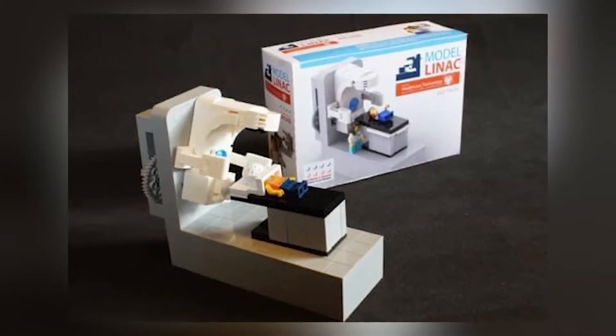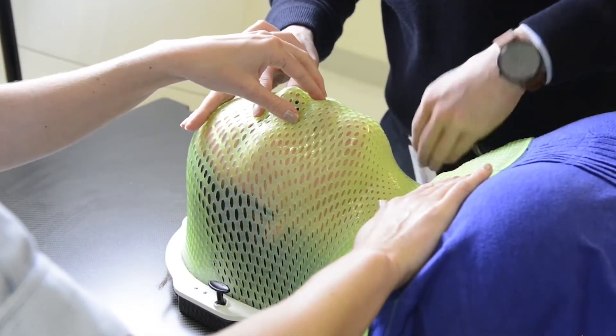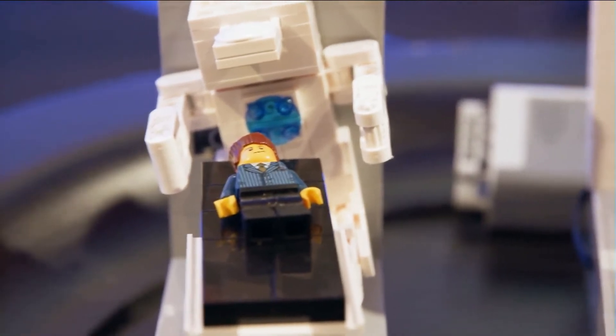In Adelaide, in South Australia, there's a schoolboy called Connor who has designed and built a range of model LINACs. His grandmother was treated with radiation therapy and had to wear a mask, as I had to do when I was treated. And Connor has created these models to help educate and prepare people for the radiation therapy experience.